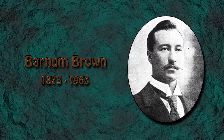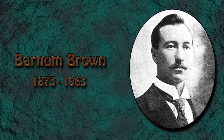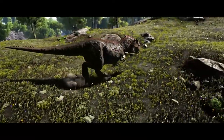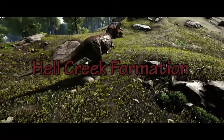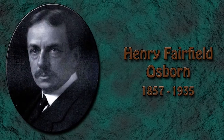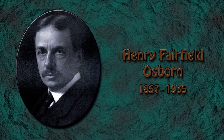T-Rex was first discovered between 1900 and 1902 by American paleontologist Barnum Brown in eastern Wyoming and Montana, both located in the famous Hell Creek Formation, which has yielded many dinosaur discoveries over the years. T-Rex was named by the president of the American Museum of Natural History, Henry Fairfield Osborne, in 1905.